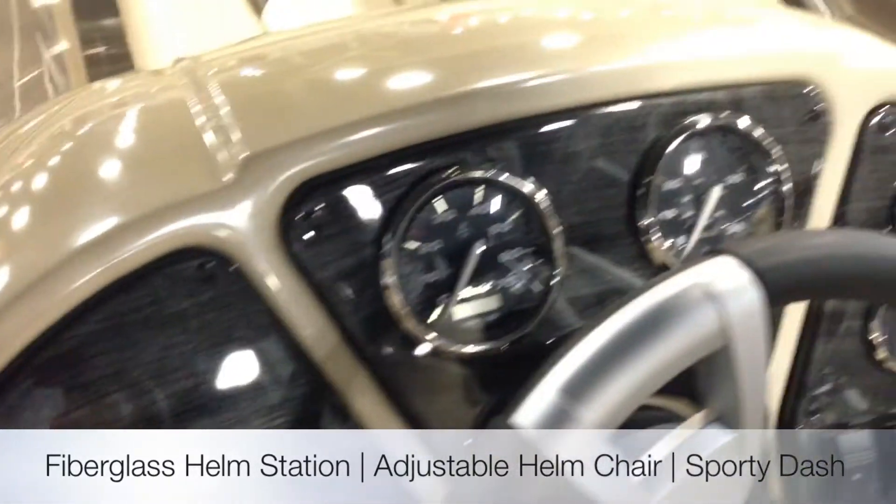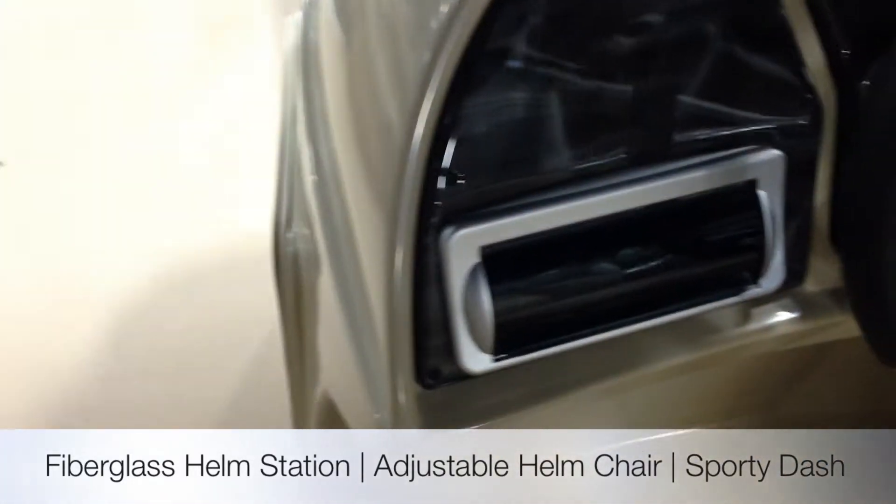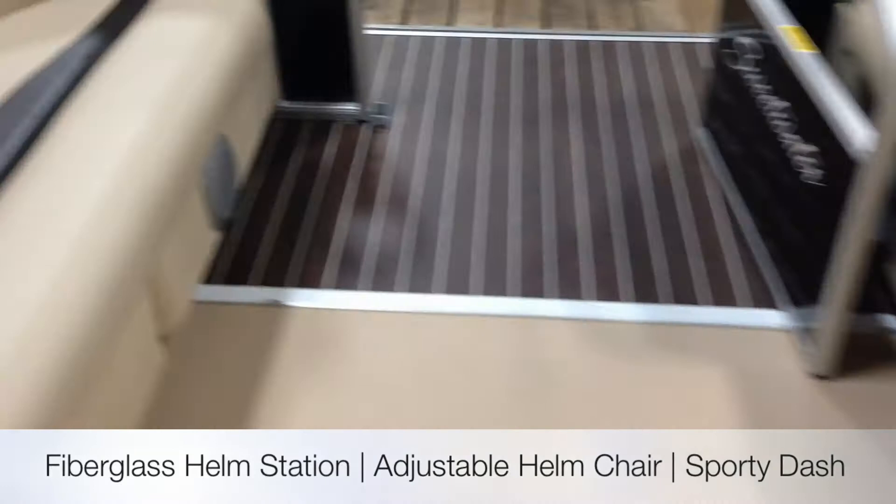The 27-inch tubes are chamber tubes. It's a very nice sporty dash this year. Sony upgraded stereo and four speakers with MP3 player.